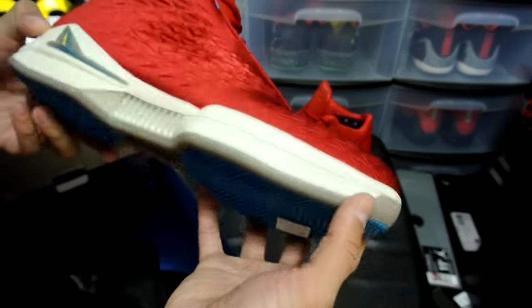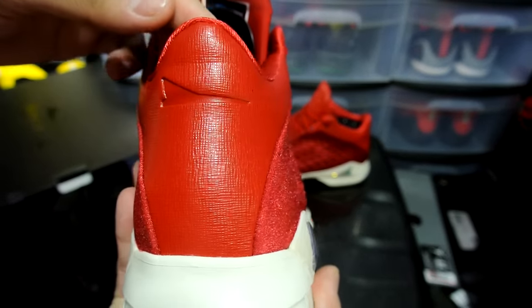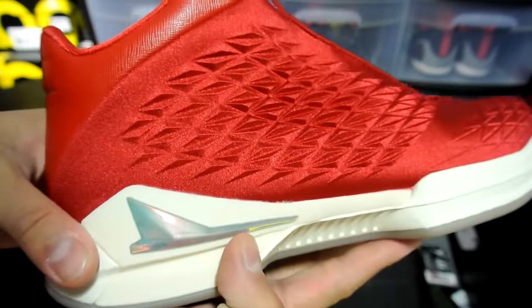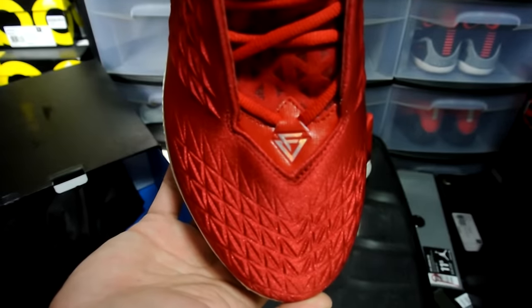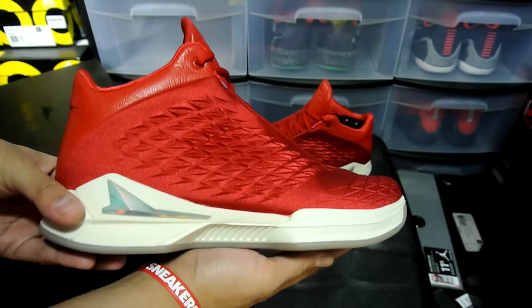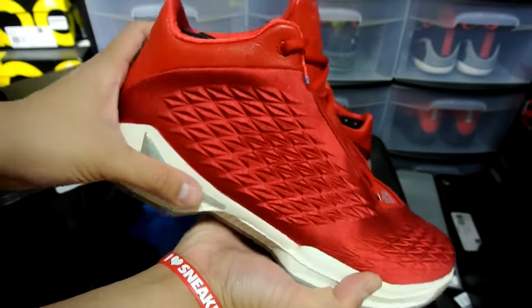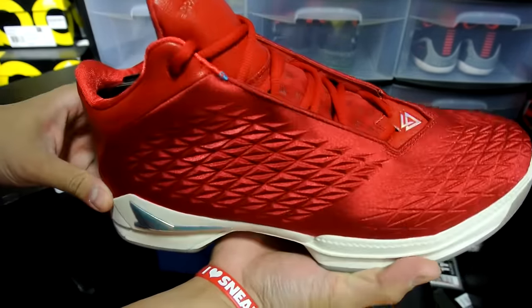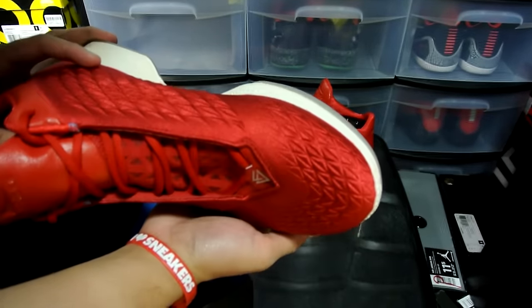Let's just take a quick look right here. We'll do a full review and on-feet sometime later. Hope you guys enjoyed this quick unboxing — I'll see you guys later. Let me know what you think of this model. I feel like this is so sick, and that's pretty much it. See you guys later, peace!